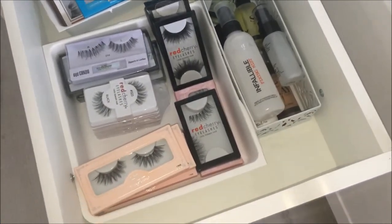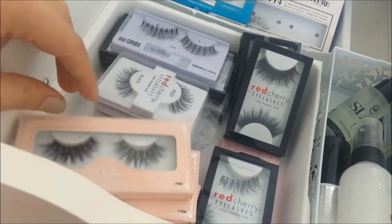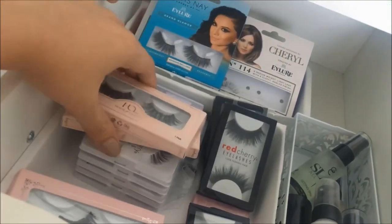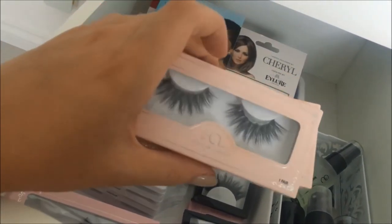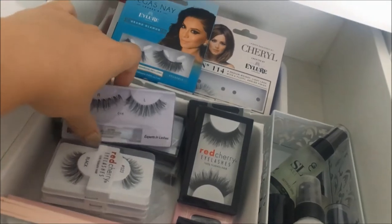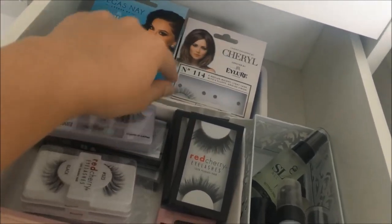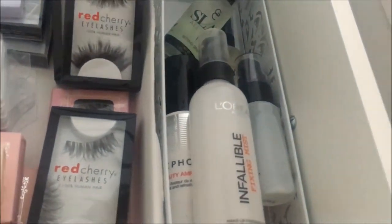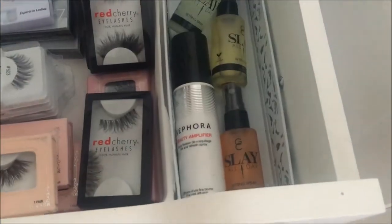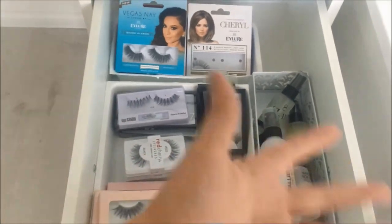One of the big drawers is where I keep my lashes and setting sprays. My favourite lashes are the House of Lashes Iconics and Iconic Lights — the Iconic Lights have a thinner band and are lighter for everyday use. I've also got Red Cherry styles, Eye Candy, Huda Beauty, Eylure Vegas Nay, Cheryl Cole, and more Eylure. For setting sprays I've got L'Oreal Infallible Fixing Mist, Sephora Beauty Amplifier, Makeup Forever, and three of the Urban Decay All Nighter from a Christmas set.